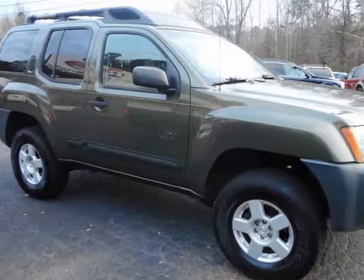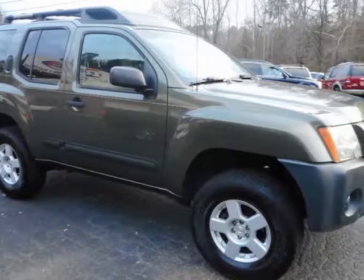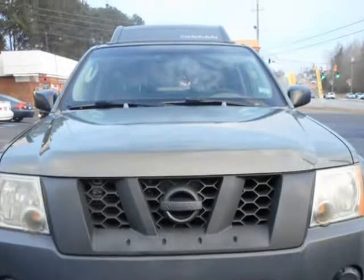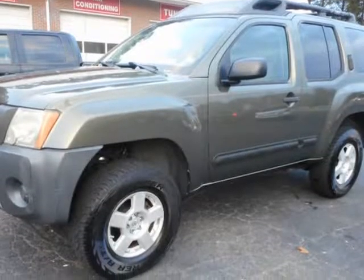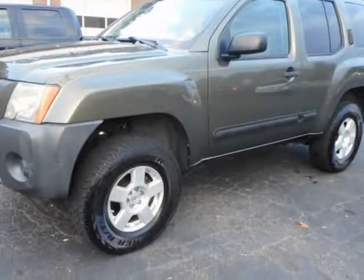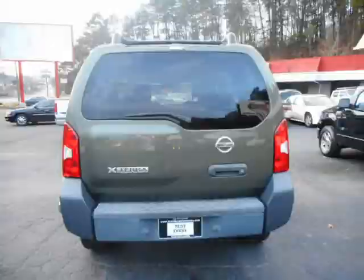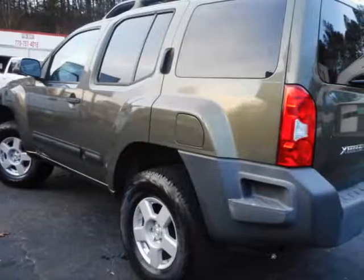This 2005 Nissan X-Terra is brought to you by Auto Sales Coming. Very well-maintained X-Terra with over 19 service records from Nissan. You will really love the two-tone interior and the 4WD with a 2-inch lift from Nissan. Excellent car facts and new emission.